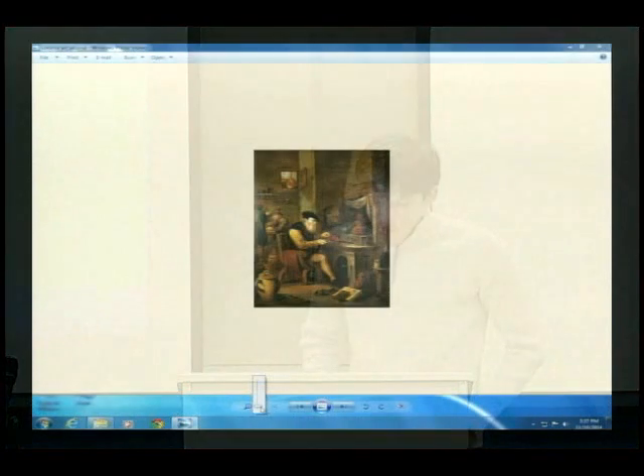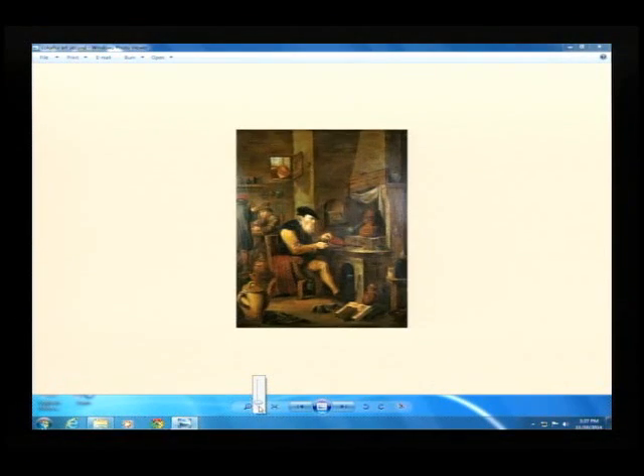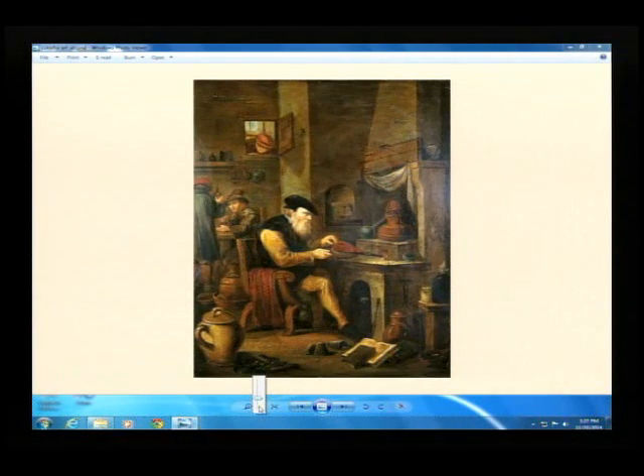In 1775, the Swedish pharmacist Carl Wilhelm Scheele discovered a bright arsenic-based green, which is copper hydrogen arsenide. Later, Nicolas-Louis Vauquelin discovered chromium and introduced the chromium colors: yellow, which is lead chromate; orange, which is lead chromate and lead oxide; and green, which is hydrated chromium oxide dihydrate.